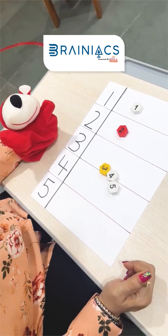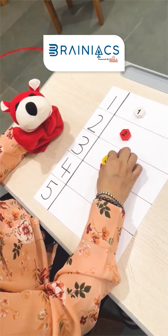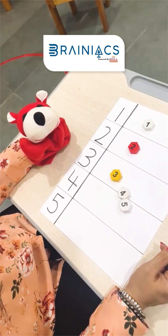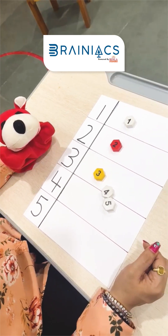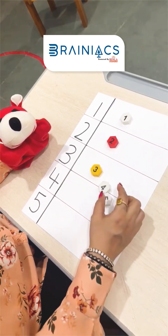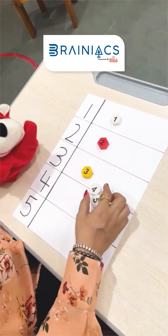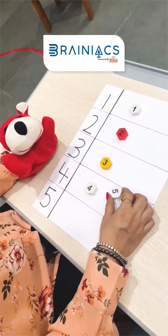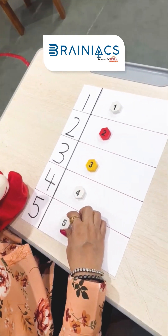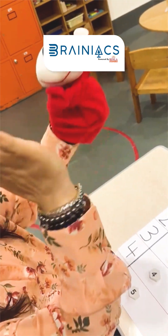Now where is number three? Three! Oh, very nice. I am impressed, Rahul. Where is another number? Which one is the next number? Number four. Where is number four? Here it is. And which is the last one? Number five. Give me a high five, Rahul. You did it!